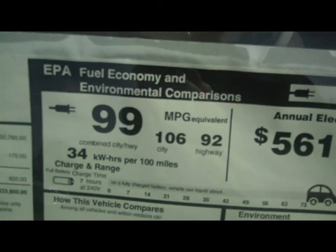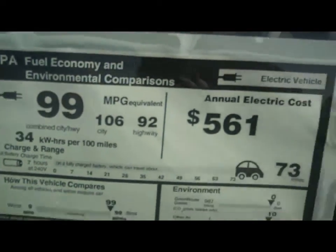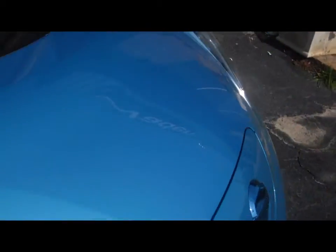Whoa, 99 miles per gallon. What does that mean? Wow, something's going on here. How can a car get 99 miles per gallon? I don't know, but we're going to take a look.